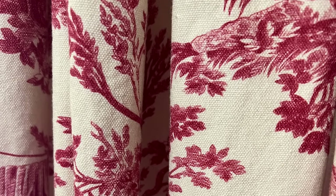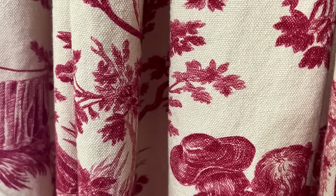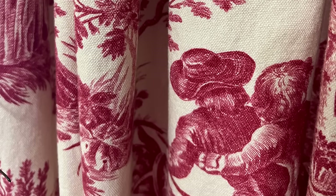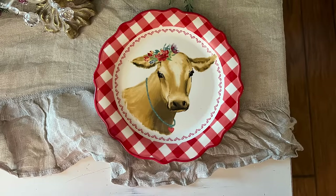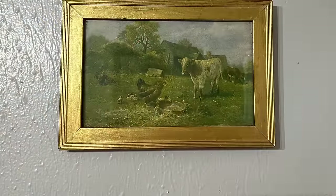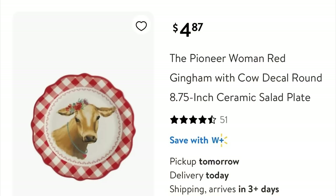Now here comes the color. I decided to use some of my red and cream toile curtain panels and I just love them — they were purchased from Amazon a couple of years ago and I know they still have them. I also picked up these cute salad plates at Walmart; they instantly caught my eye and made me smile, and I knew exactly how I was going to use them. I only purchased two because it's just my husband and I, and besides, I do have cows in my art in the breakfast nook so it goes really well with that.